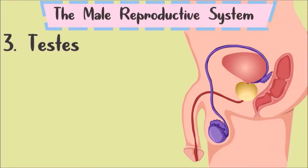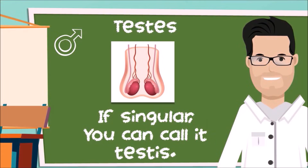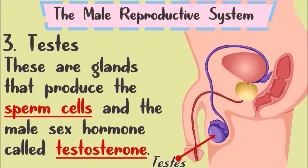What are the testes? If there is only one, it is called a testis, but since males have two, we call them testes. These are the glands that produce sperm cells. The testes are also responsible for making the male sex hormone, which is called testosterone.